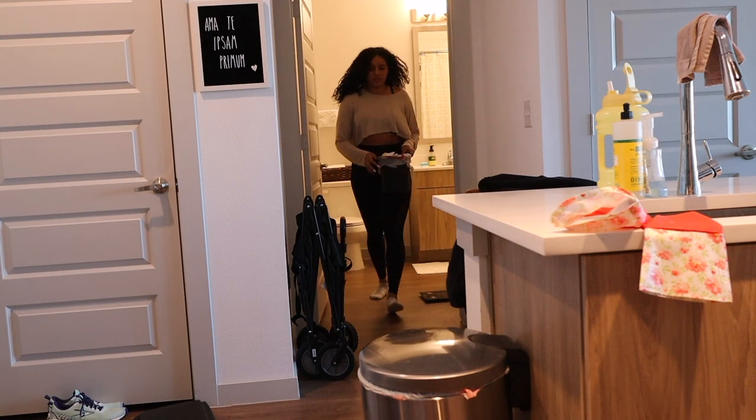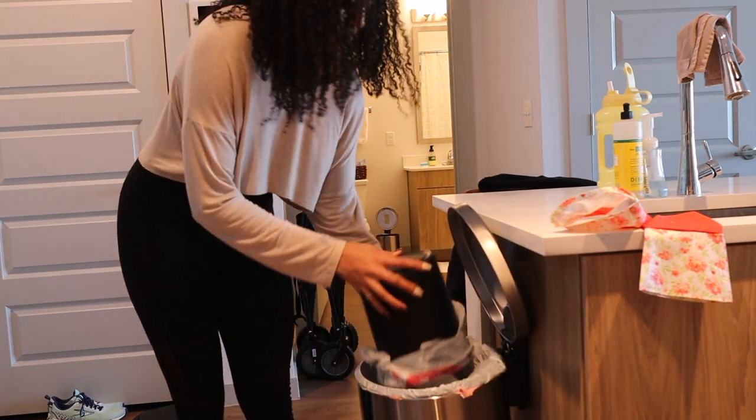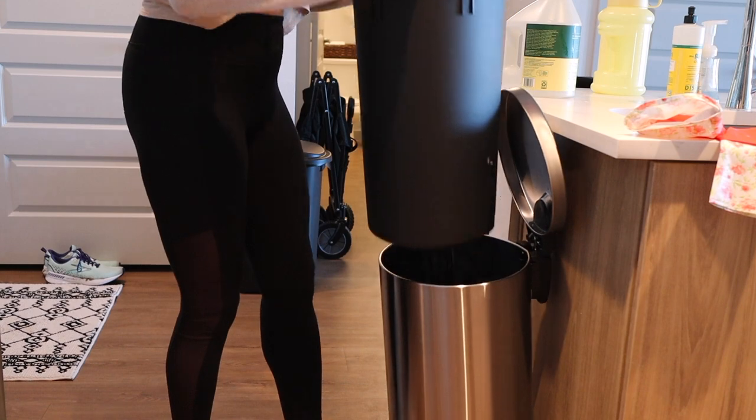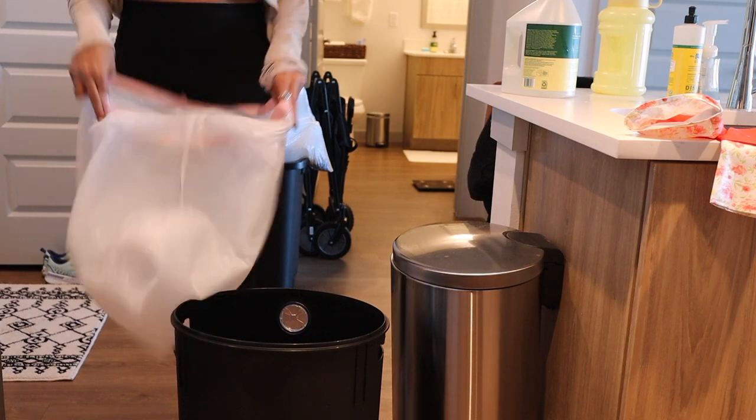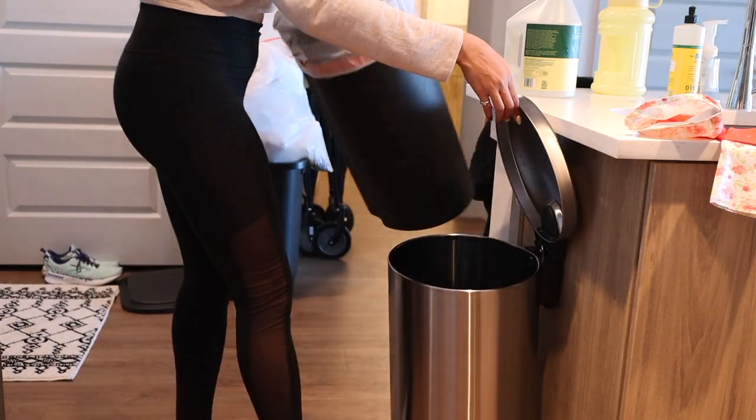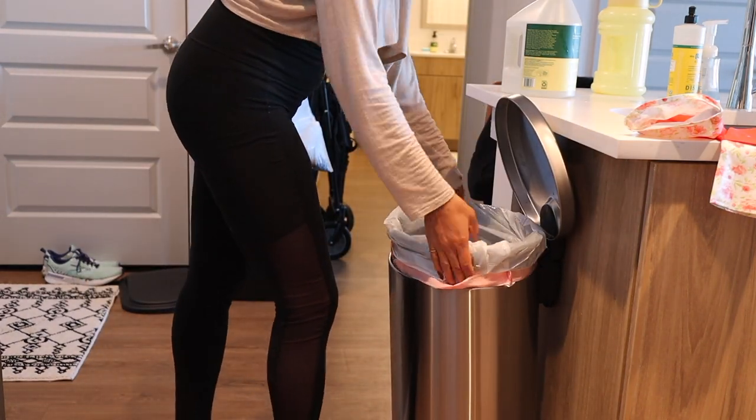I do change my trash throughout the week, but Sunday is usually when I have the most because my apartment does not pick up trash on Friday or Saturday. So I get all of my trash from the weekend and set it right outside my apartment door to be picked up for valet trash service.